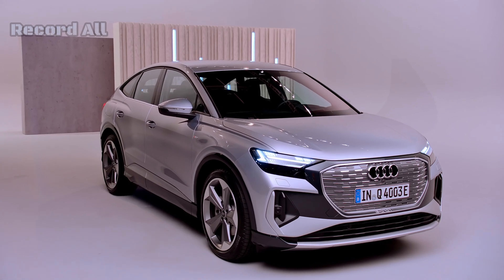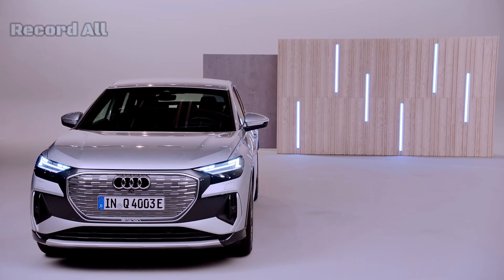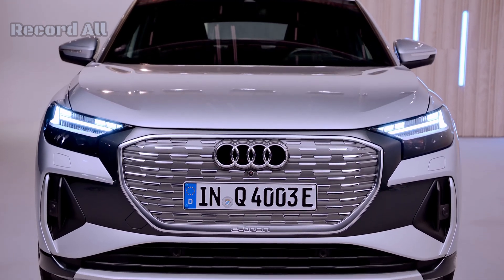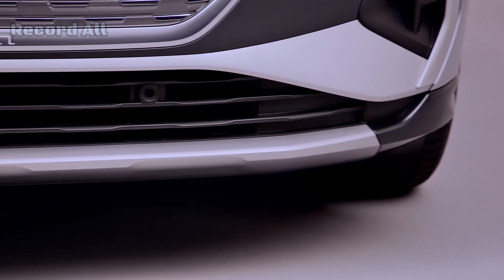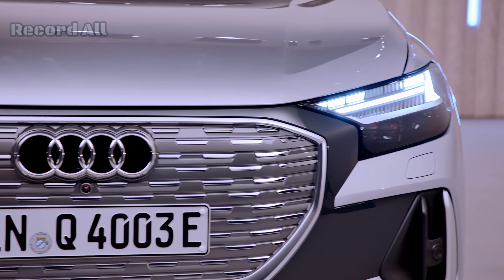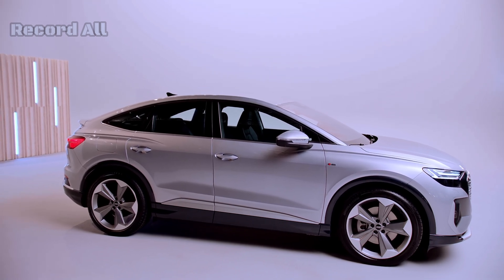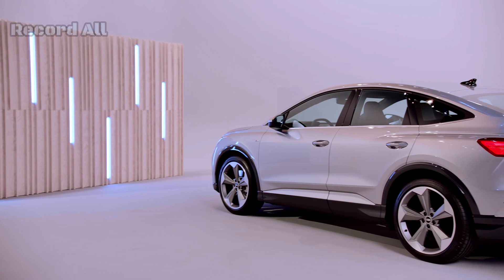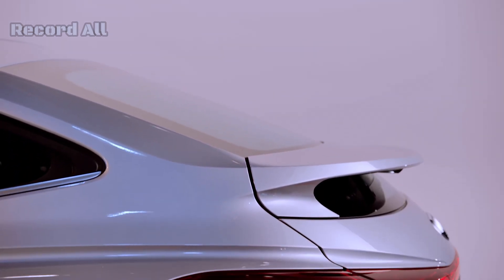The Audi Q4 e-tron is a compact electric SUV that embodies Audi's commitment to electric mobility and modern design. With a bold exterior featuring Audi's signature single-frame grille and LED headlights, the Q4 e-tron blends futuristic aesthetics with aerodynamic efficiency. It is available in both rear-wheel drive (RWD) and all-wheel drive (AWD) configurations, offering power outputs of up to 301 horsepower. The vehicle accelerates from 0 to 100 km/h in just 6.2 seconds and has an electronically limited top speed of 180 km/h.